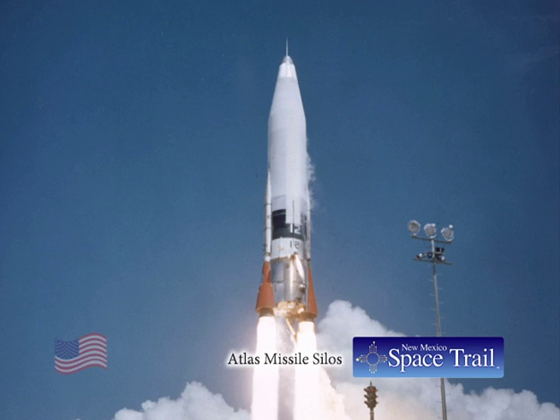In 1960, the United States began erecting Atlas missile silos, and they placed one at Walker Air Force Base in Roswell. The Atlas F sites involved missiles and hardened sites that were 185 feet deep.